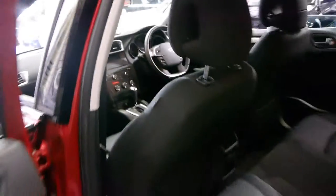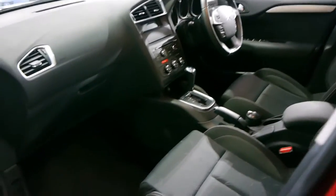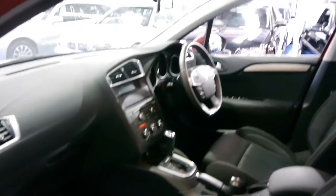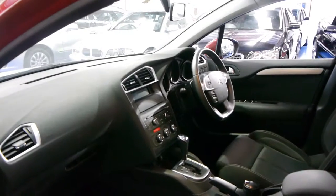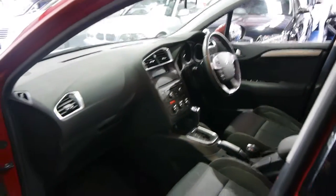Citroens are very popular — we sell a lot of them, whether they're a C4 or a C5 for that matter. We've just found them to be excellent cars. If you've been looking for a small reliable car for getting around the city, you really can't go past something like this.